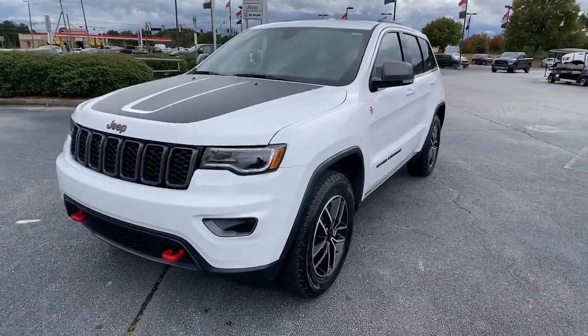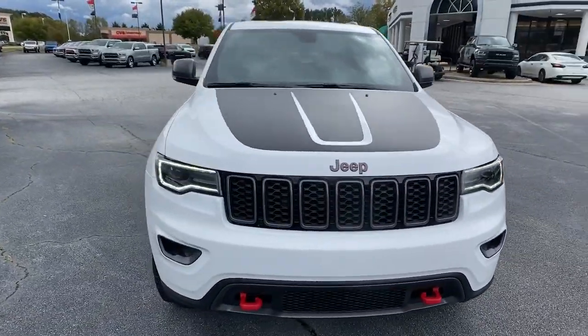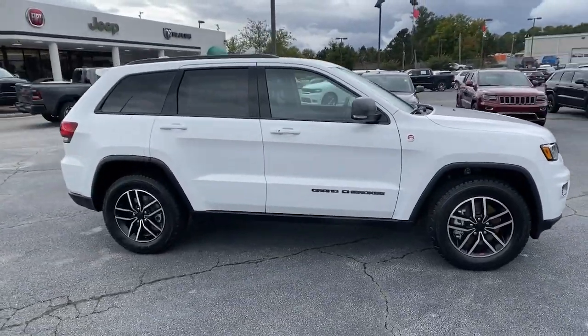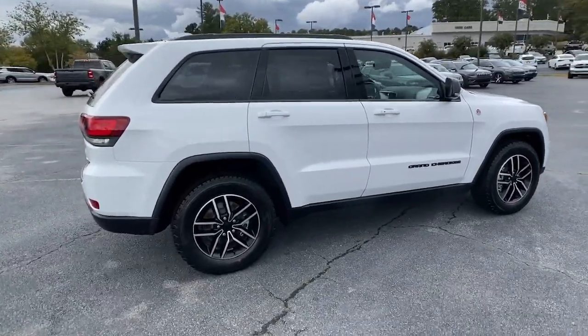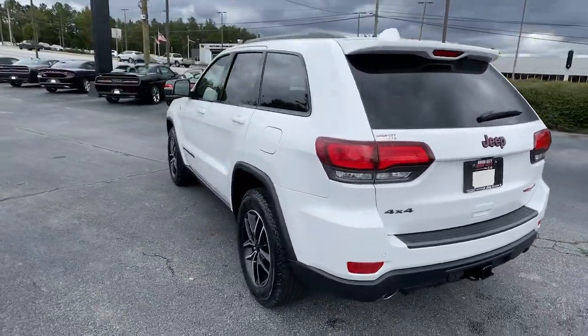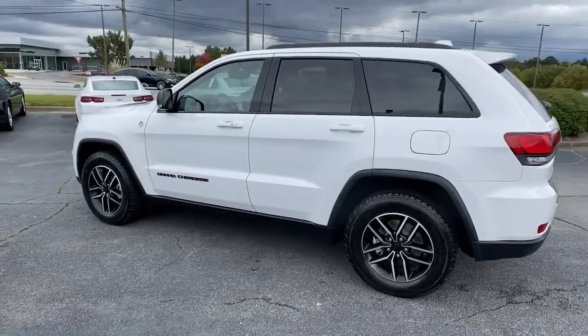Look no further than the 2021 Jeep Grand Cherokee. The Grand Cherokee delivers rugged off-road capability, refined luxury, technology that keeps you safe, connected, and entertained, and an iconic spirit of adventure. These are just some of the great options this vehicle comes with.